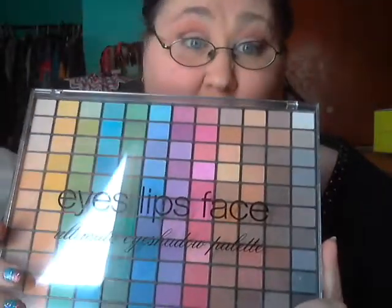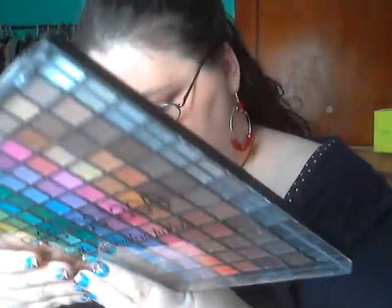So what I did was use this color on my lid and this color in my crease, and this is the e.l.f. palette — I want to say it's like the 144 palette or something. I'm not quite sure; it doesn't have it written on what it is, it just has a number on the back.